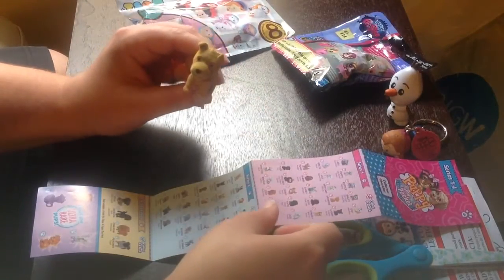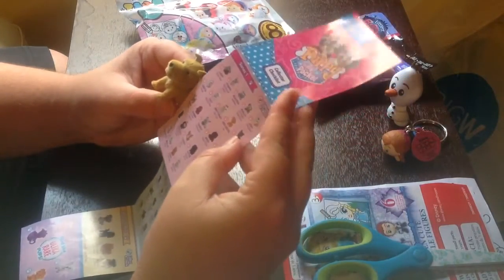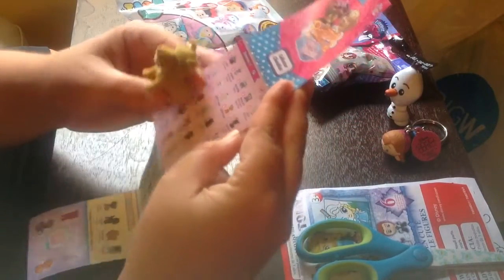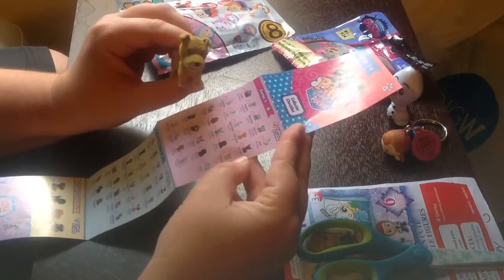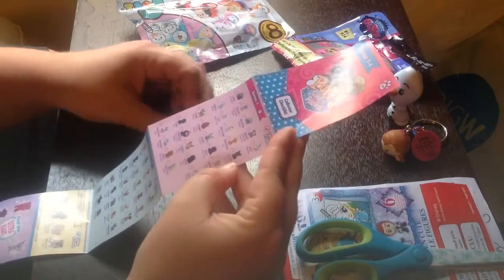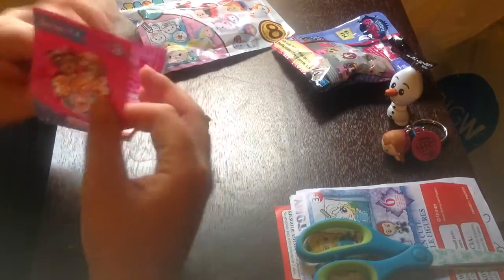Alright, we got this little guy. Sparky the Wire Fox Terrier. He's cute. We'll have to get more of them. I didn't know you could get exclusive ones and ultra rare ones — it's kind of like Shopkins. Definitely get more of them.